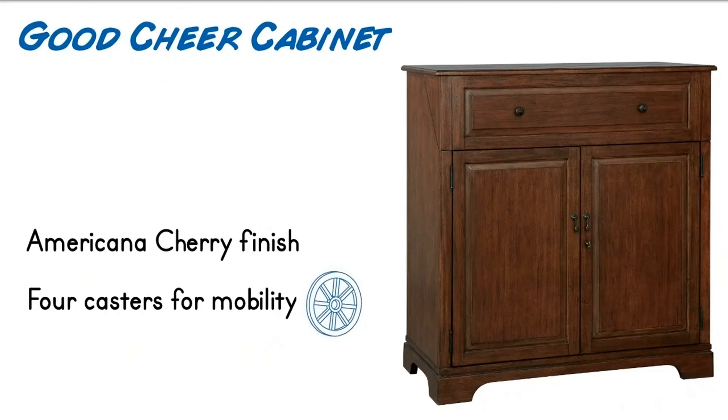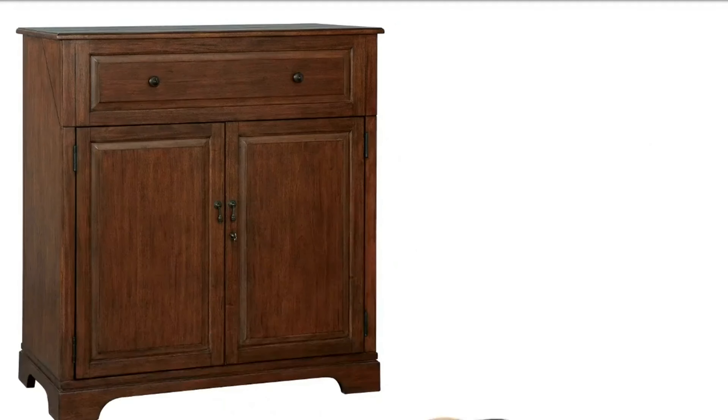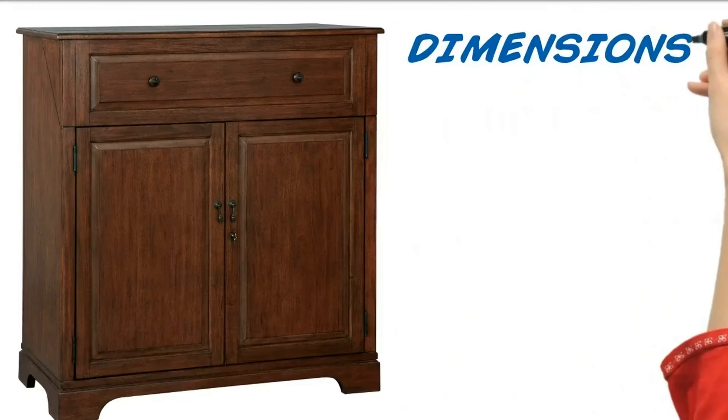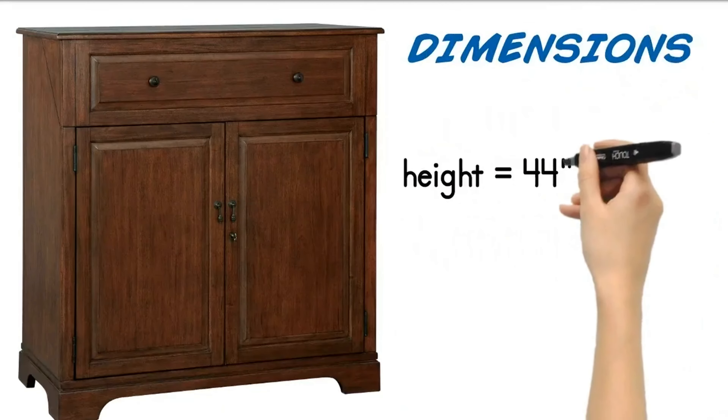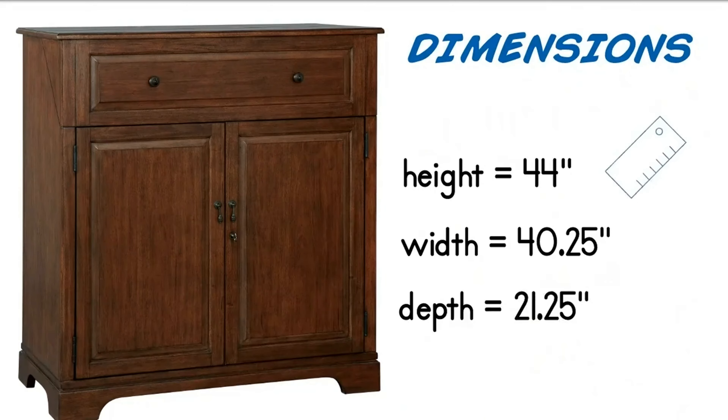Number 3: Miller Good Cheer Wine and Bar Cabinet. This is a wood wine cabinet that can hold 12 bottles at a time. The operating power for the cabinet is 70 watts, and the good thing is that it has low power consumption, which means your electricity bills will be kept lower.